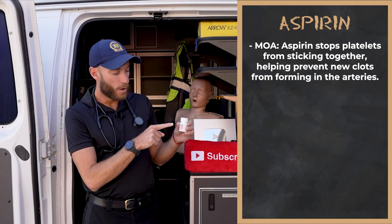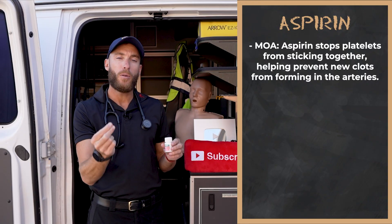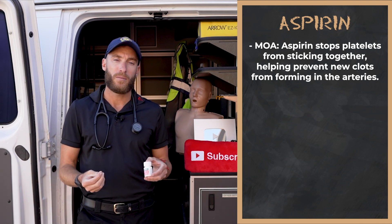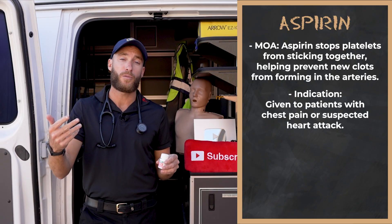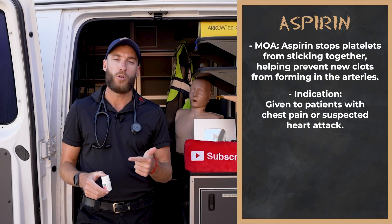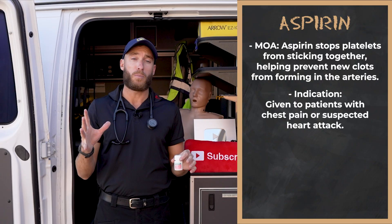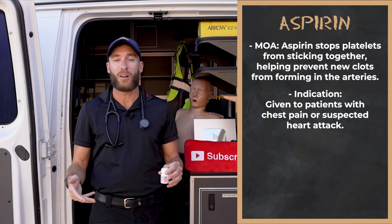Let's talk about who gets aspirin. Adults get aspirin — we're not giving children aspirin in the ambulance. We give aspirin to patients who we suspect are having, or have confirmed they're having, a heart attack. Signs include chest pain, difficulty breathing, nausea, vomiting, back pain, and unexplained abdominal pain. Pro tip: if a patient has pain from their neck to their hip bone, do an EKG, because heart attacks are sneaky.